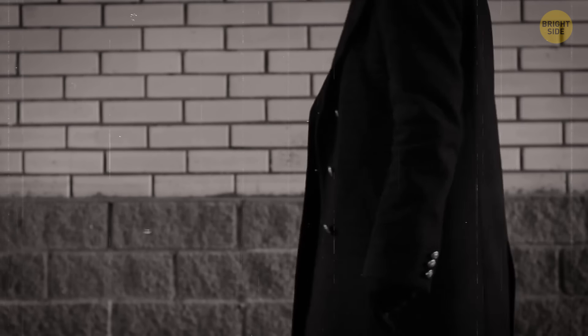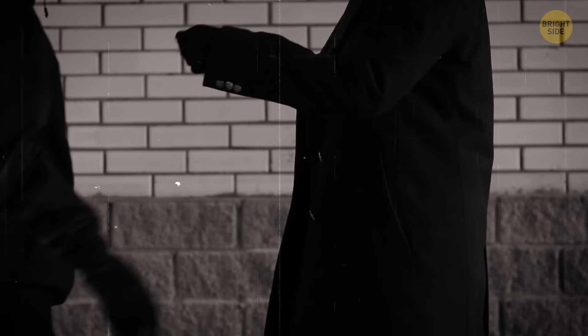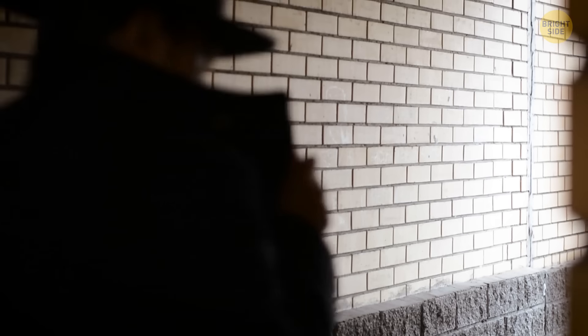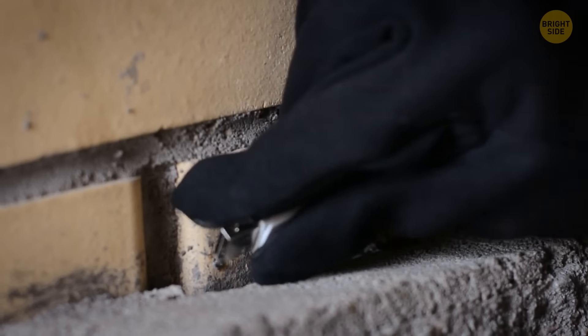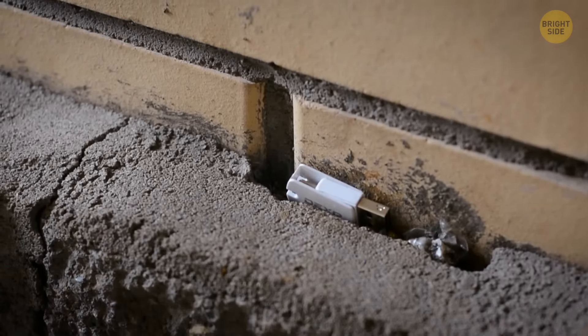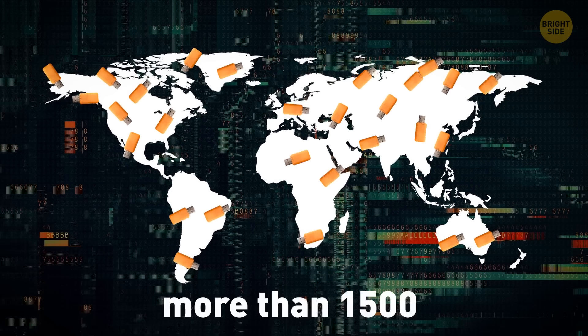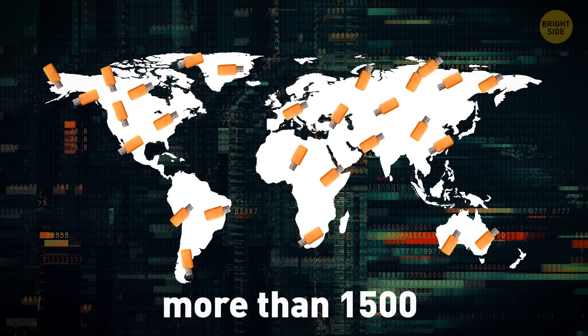Many decades ago, spies had their own ways to exchange secret materials. There was a live drop when spies met in person, but this was often extremely dangerous. That's why a dead drop system was invented — loose bricks in a wall in an alleyway hid important documents to be picked up later. Nowadays, there are more than 1,500 dead drops all over the world.